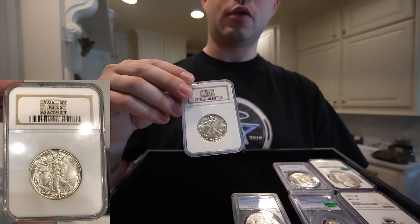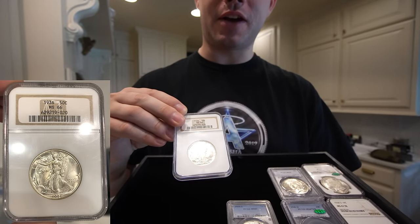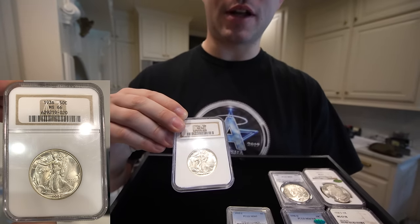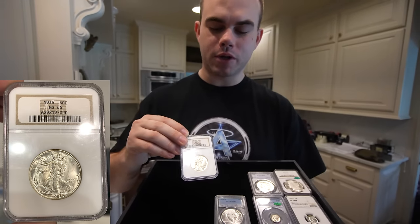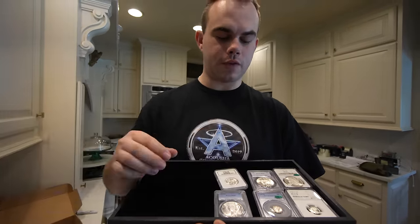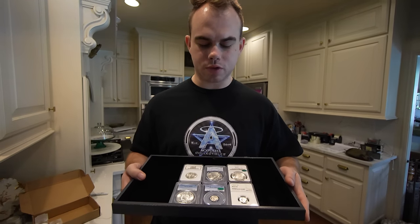1936 Walking Liberty half dollar, mint state 66 — another high grade Walker for somebody's collection. It does not have a CAC sticker, unfortunately, but probably conservatively graded. It is an older NGC holder. Here are a few of my favorites from the recent buy — all nice blast white coins. I do like a toned coin here and there, but they've got to be exceptional.